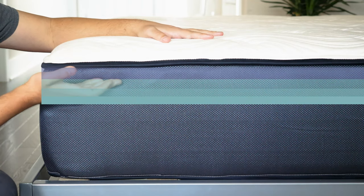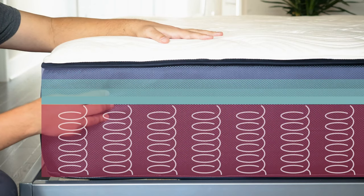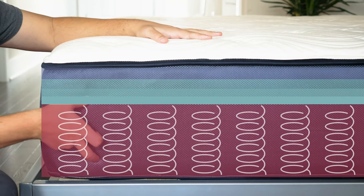Beneath that, you have three layers of differing-density poly foam that lead you down to the supportive coils. These are 15 gauge — not quite as thick as what you find on the Saatva HD, but also very supportive. Both mattresses should be a great fit for heavier people, with very supportive coils, a latex layer, and high-density foams.